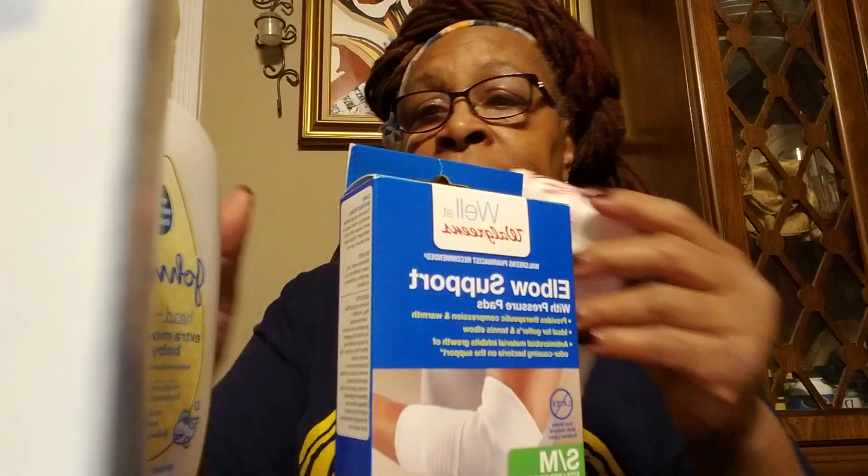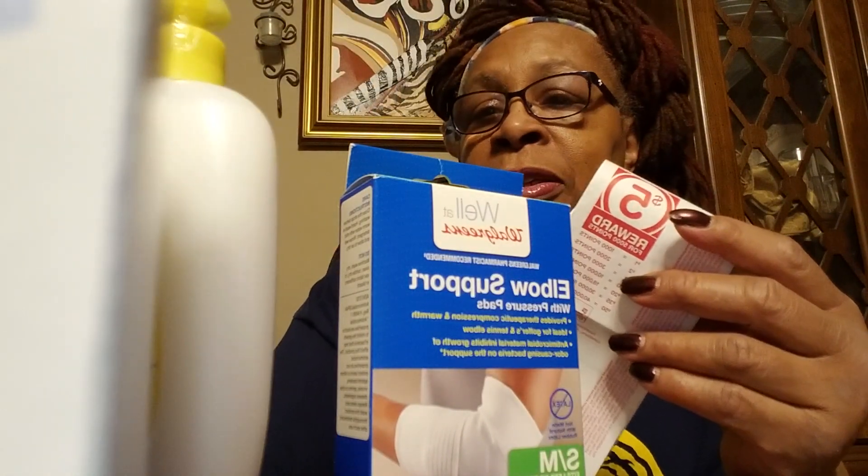That was all I bought from Walgreens. My total came to $17.65 after everything, and that's a savings of 67%. I got bonus points of $1,080 and everyday points of $270. I'm going to get rebates for the Poise pads and for the Johnson's baby products.